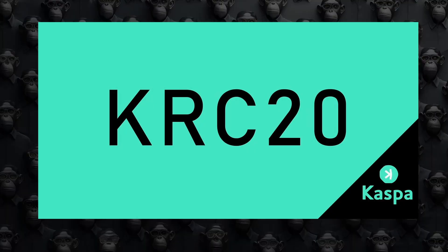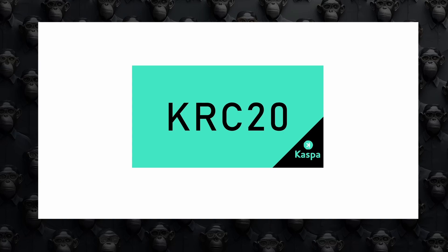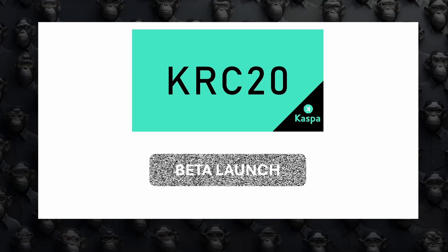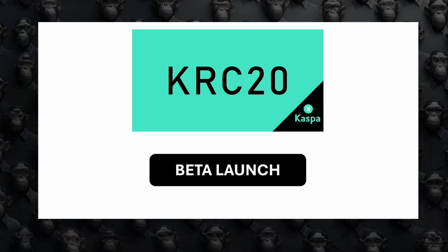As we promised, we're diving into the recent KRC-20 beta launch on the Caspa network, the issues that we all suffered, and the solutions being developed to address them. Let's break it down in simple terms so everyone can understand.